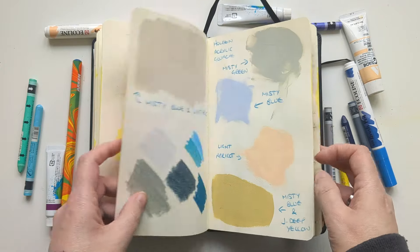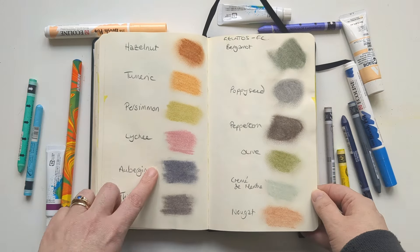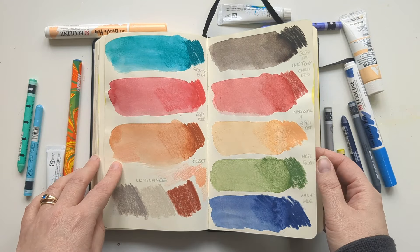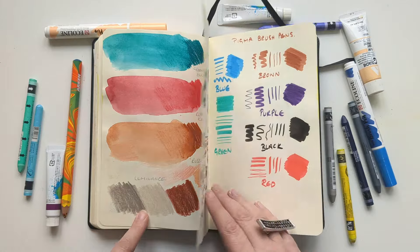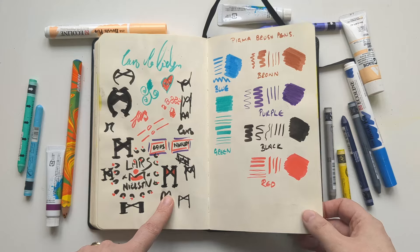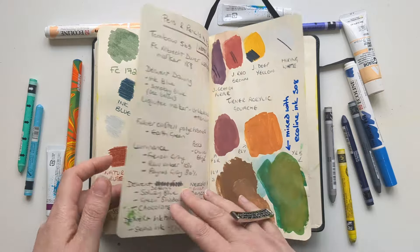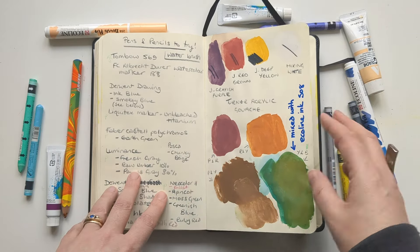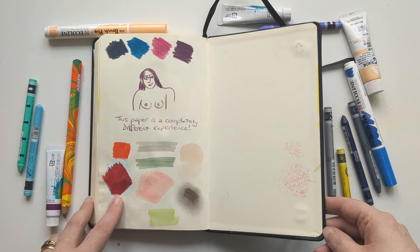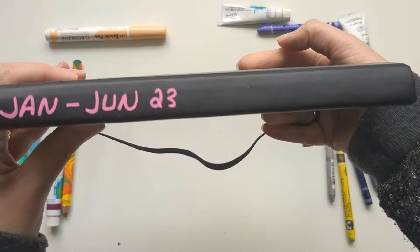Ecoline markers, acrylic gouache and colored pencils, Faber-Castell Gelatos, some Neocolor 2 and some Inktense pencils, Luminance. This is Lars having a fiddle — there are often pages in my sketchbook where Lars has just had a go. Various things, color swatching, and color pencil bits and bobs. So that's it — that's another exciting adventure through the pages of my sketchbook. This one is January to June 2023.